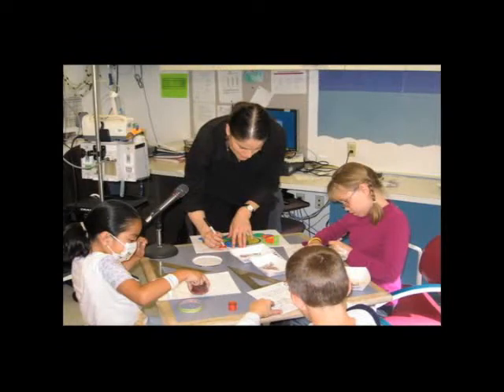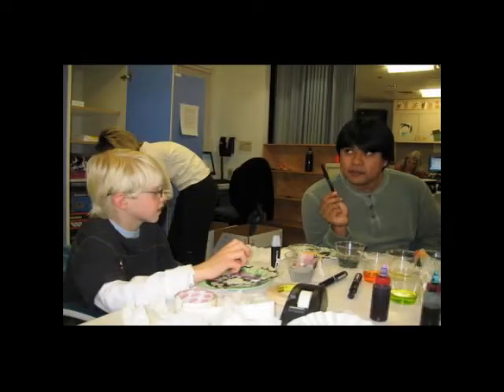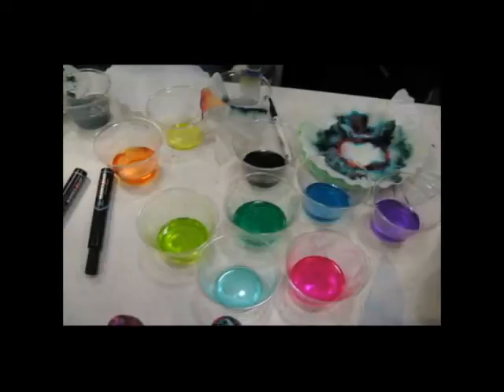Not only in the classroom do we do schoolwork, but we also have special visitors. They range from dogs to scientists to storytellers to artists to even movie makers.